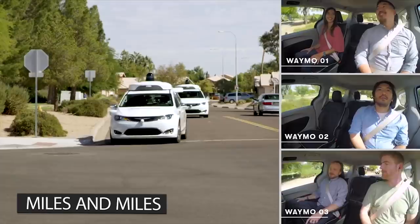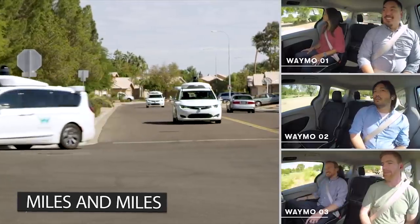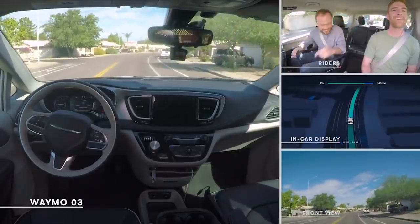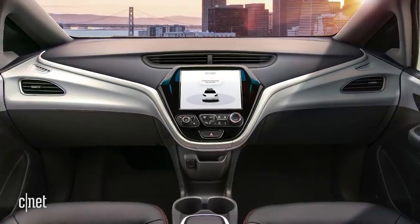There's a new California DMV report about self-driving cars. It turns out that Waymo vehicles go for around 11,000 miles before a human driver would take over driving duties. General Motors Cruise vehicles went around 5,000 miles. Then there's Apple — its human drivers intervened once every 1.1 miles. Yikes.